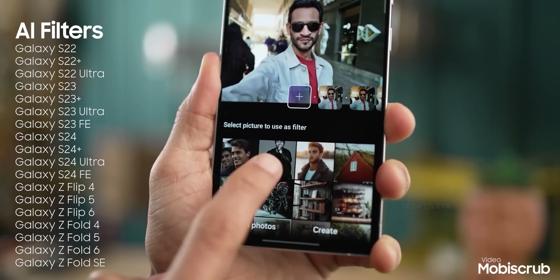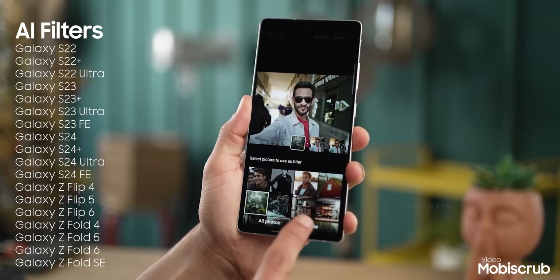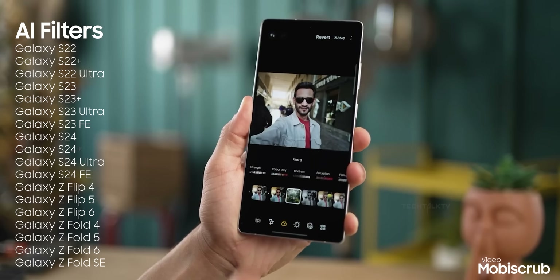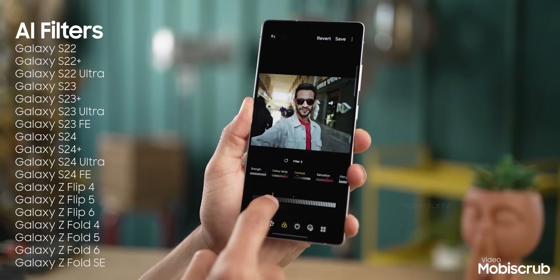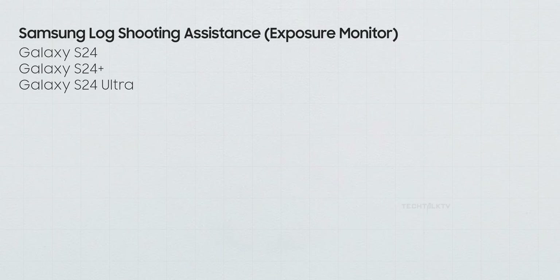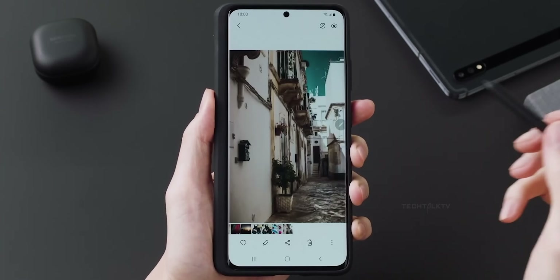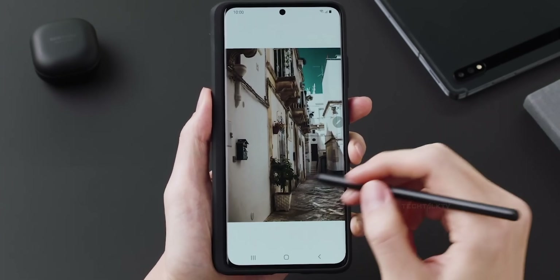We've also got AI filters in the mix. These let you apply photo filters tailored to your style using on-device AI — and the good news is the S22 lineup gets these features too. Finally, there are some other smaller camera upgrades here and there, but interestingly, the S21 series and anything older are completely left out. No new camera features at all. It's a harsh cut-off, but that's the line Samsung decided to draw this time.